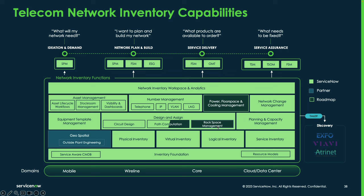Rack space management is coming in the Washington release, scheduled for February 2024, which will include updated visualizations including the ability to visualize both the front and back of equipment racks. Planning and capacity management is a key part of the platform — the ability to calculate slot availability, how many slots are occupied, how many are available, how many cards are installed, and how many ports are available on those cards. That kind of planning and capacity management is natively part of the TNI application.